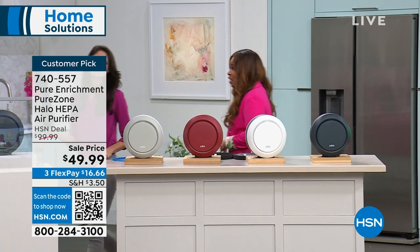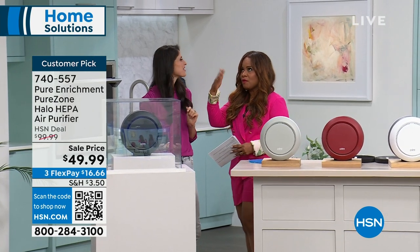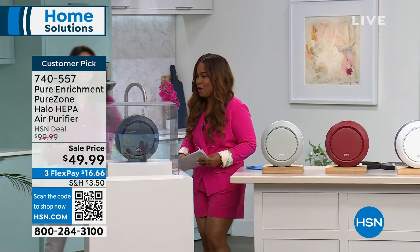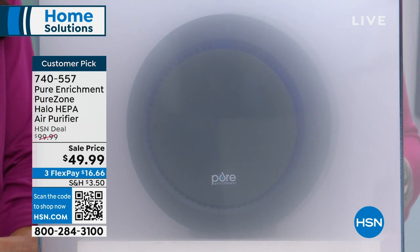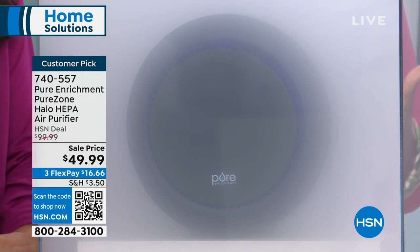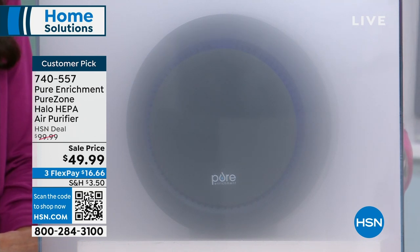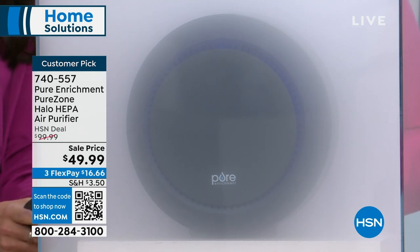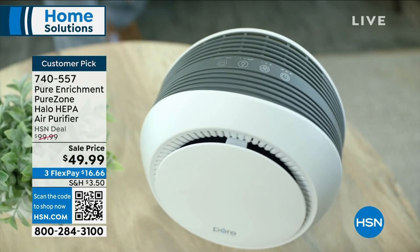Yes, there are over 411 perfect five stars. I was online trying to read the reviews and they just go on and on. This is back in stock after selling out. We are offering it in four great colors - graphite, white, and a beautiful red. The red is always the most popular with only 200 left. It normally sells for $99.99 and it's $49.99 today, available on three credit card payments of $16.66.